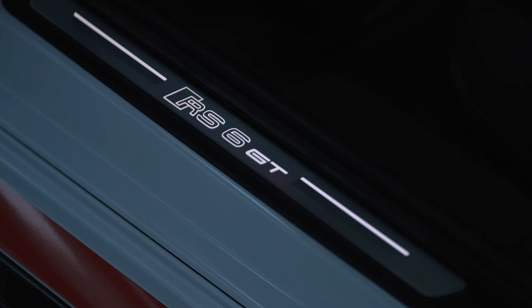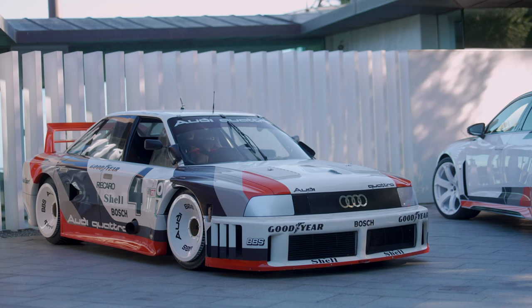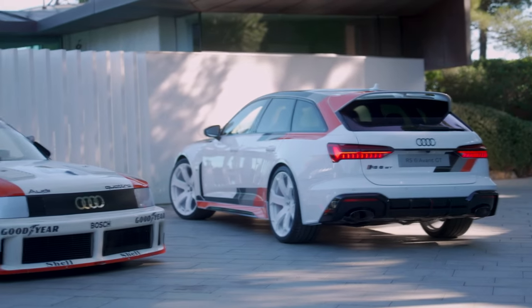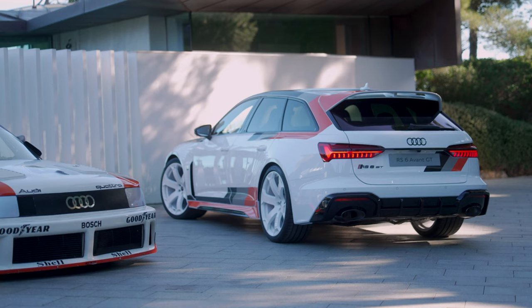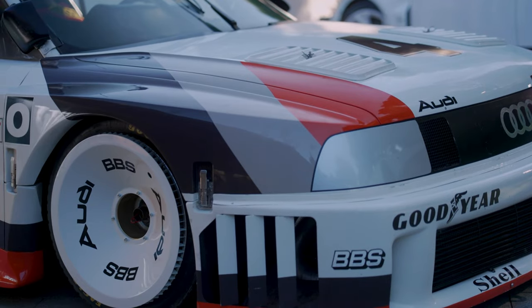The new high-performance Continental Sport Contact 7, 285/30R22 tires ensure the necessary grip for dynamic driving. The tires offer consistently better road holding under both dry and wet conditions and reduce understeer when cornering at speed, making for overall more precise handling across the entire speed range. Additionally, the braking distance is up to 2 meters shorter with the new tires when braking from 100 to 0 km/h (62 to 0 mph).